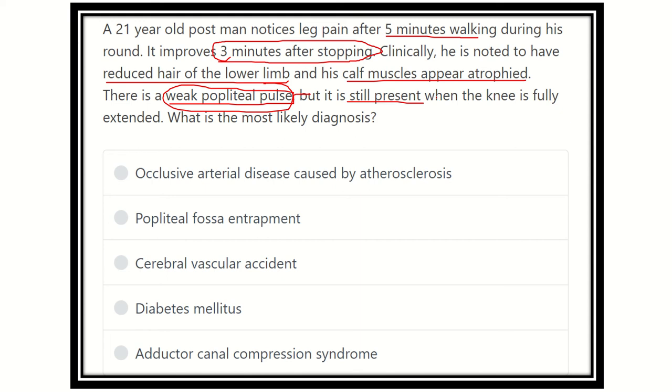When the knee is flexed, there is reduced blood supply. The answer options are: occlusive arterial disease caused by atherosclerosis, popliteal fossa entrapment, cerebrovascular accident, diabetes mellitus, and adductor canal compression syndrome.